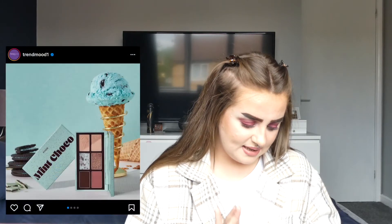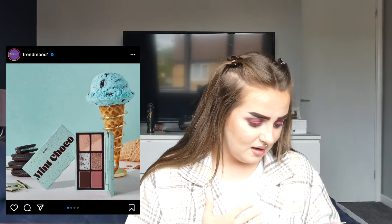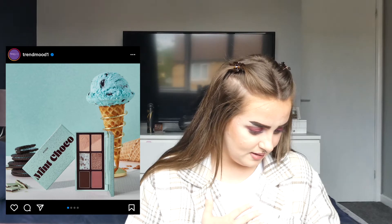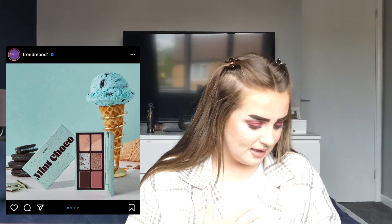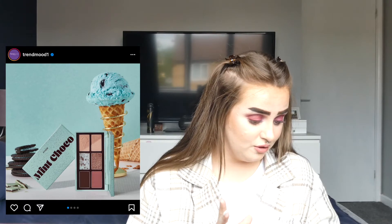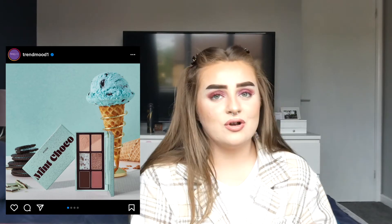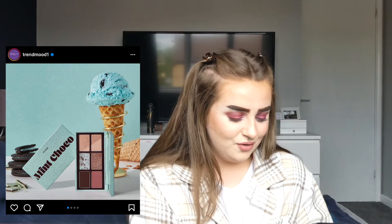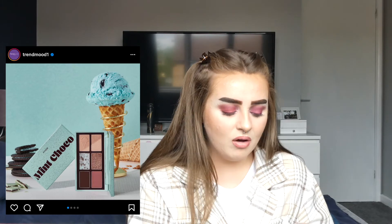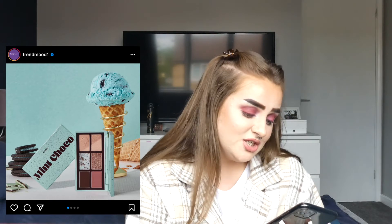Then we have Etude — I don't think I've heard of them before. This is the Play Color Eyes Mint Chocolate kit — an eyeshadow palette that also comes with an eyeshadow brush, which actually looks like a really good brush. I don't really like this though. The mint chocolate shade looks cool but I'm not sure how it'll look on the eyes, and everything else in the palette I already have. The packaging is nice but no.